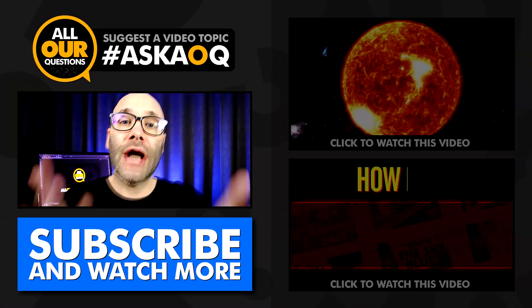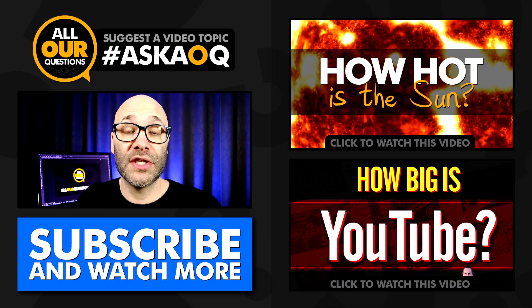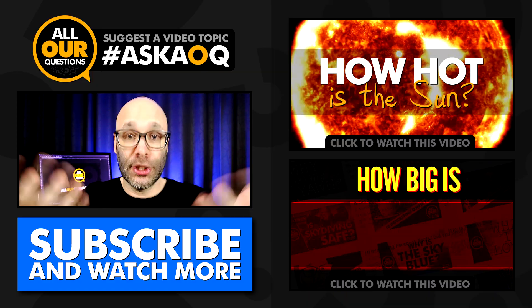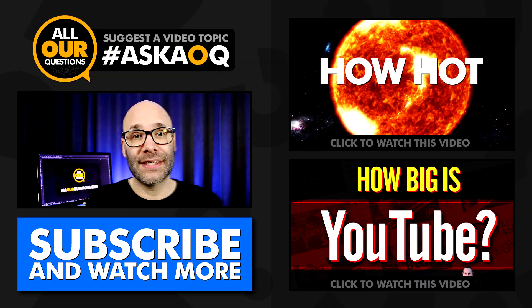If you enjoyed this video, go ahead and share it on Facebook, Twitter, or any other platform that you happen to be a part of. And if you're not already subscribed, make sure to hit the subscribe button somewhere on this page so you can get more answers to all our questions. Thank you so much for watching. I'll see you next time.